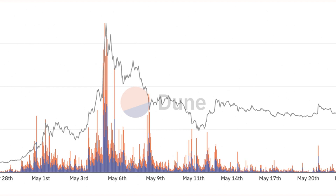The H&S breakdown could exhaust midway as Pepe tests $0.00000082 for a rebound in June. This level is down about 30% from current price levels.